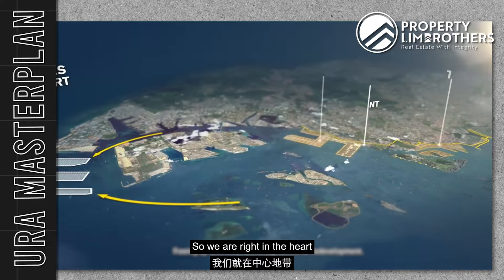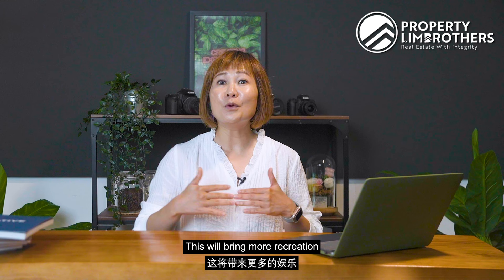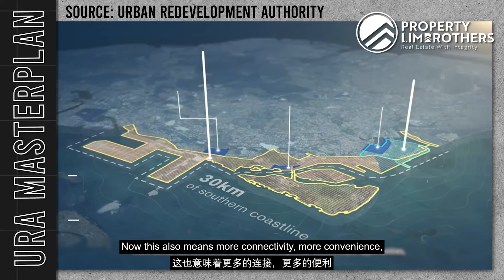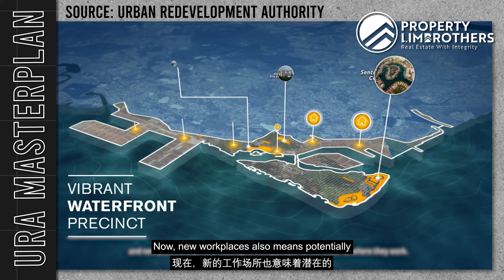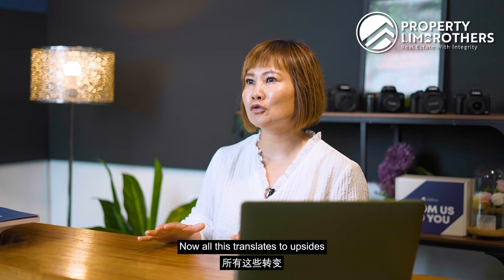We also want to touch on the transformation happening in the vicinity. We are right in the heart of URA's Greater Southern Waterfront Transformation Plans, which include building more residential homes, recreational options, and expanding current office spaces. This will bring more recreation and lifestyle amenities nearby, attracting more interest in our area in future. More connectivity, more convenience, and new residential developments will uplift the entire pricing in this locale. New workplaces will also potentially expand the already strong tenant pool, all of which translates to upsides in property prices within this region.